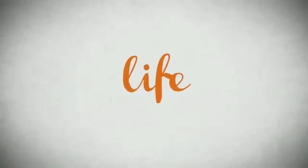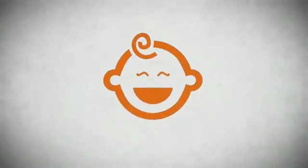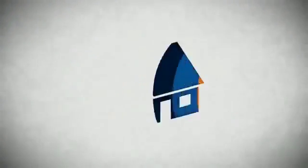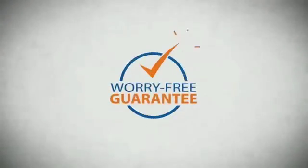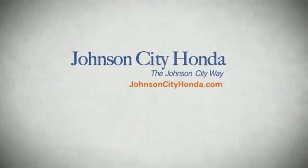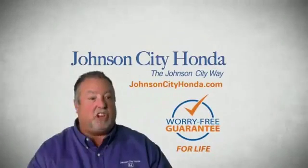It's a long time to be certain about something. It's longer than you'll have any job and longer than it takes a child to grow up and start their own family. Life is longer than it takes to get a college degree. It's longer than it takes to pay off a mortgage. And yet life is how long Johnson City Honda stands behind your new or quality pre-owned vehicle. Because we want you to be our customer for life — a lifetime warranty at no extra cost. That's the Johnson City way.